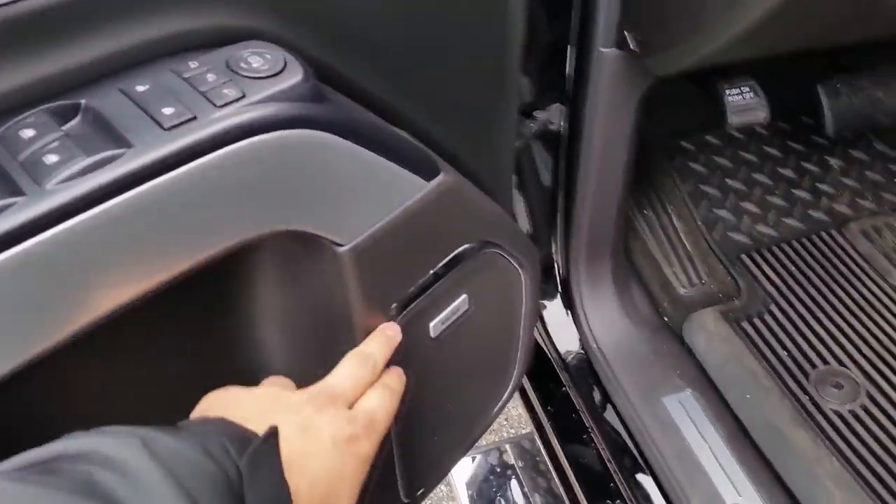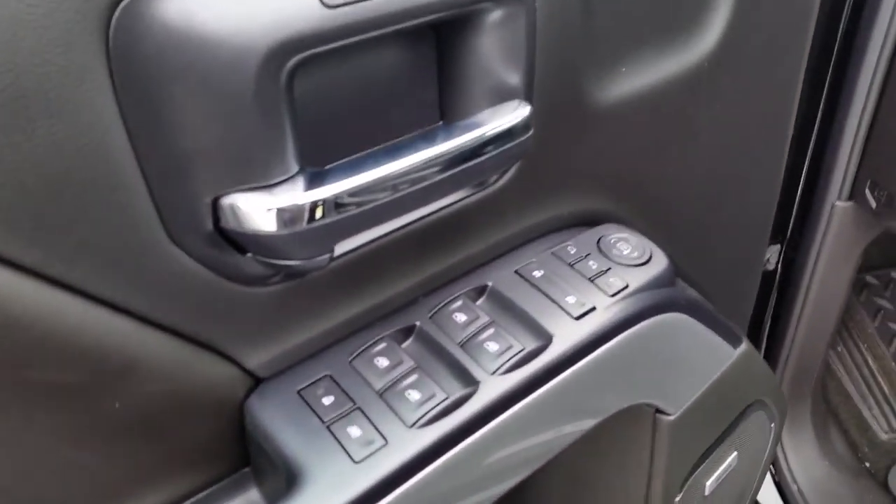Got your memory seats. You'll have your Bose sound system as well. All your power, everything. You'll have your integrated trailer brake and your four-wheel drive.